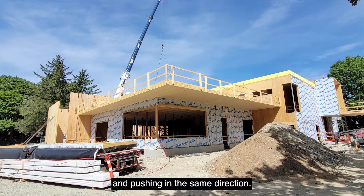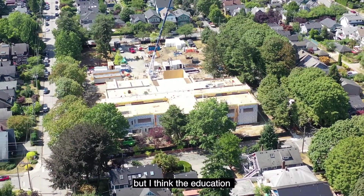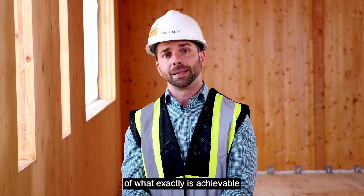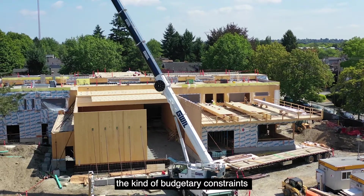I'm really excited about what this school means not only for the Vancouver School Board but for the education community in general. I think it's really going to serve as a strong example of what is achievable in mass timber construction for new schools, especially given the kind of budgetary constraints that these schools often find themselves in.